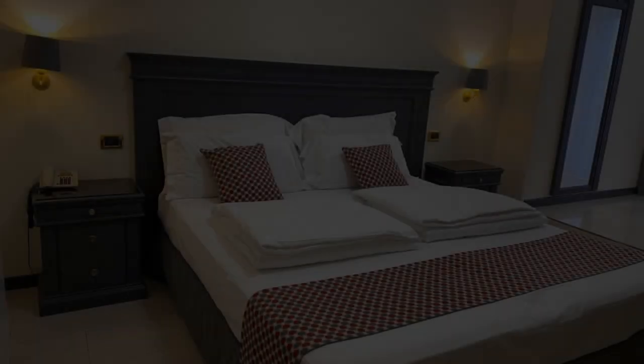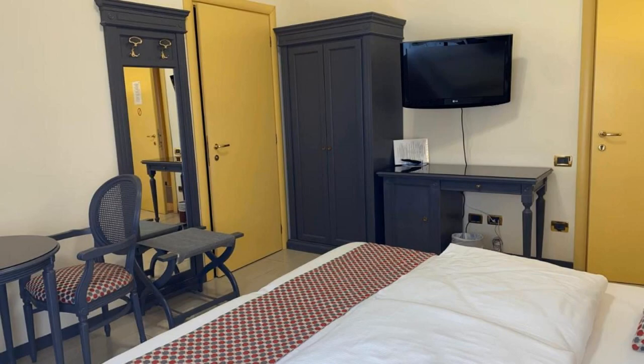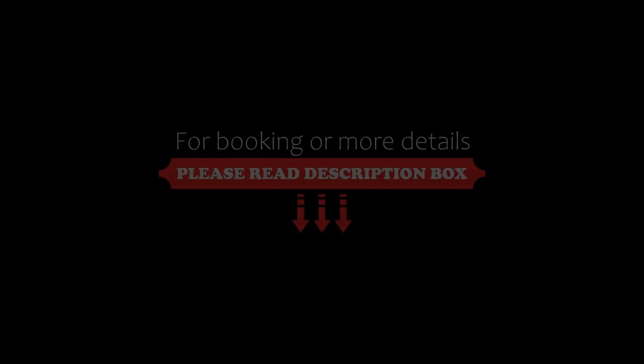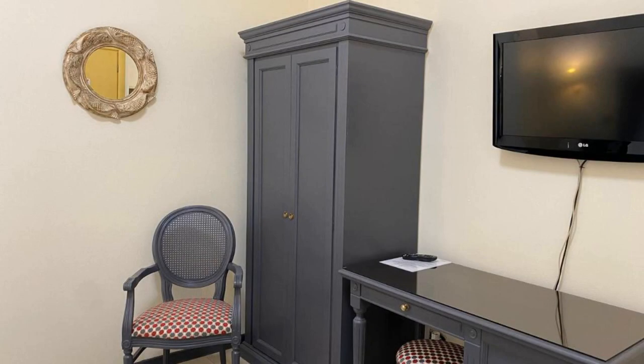If you have already stayed at this hotel, please share your experience in the comment box. For booking or more details, check the description below. If you are facing any kind of problem booking a room in this hotel, you can tell us by commenting and we will help you.